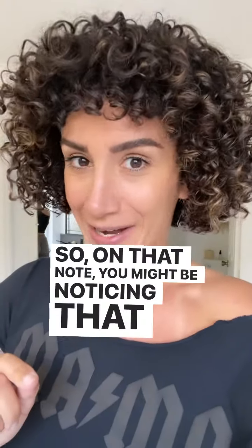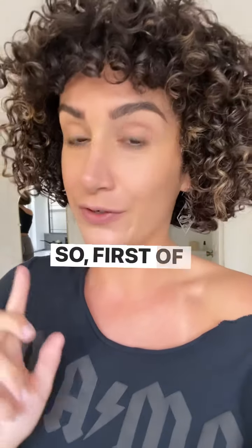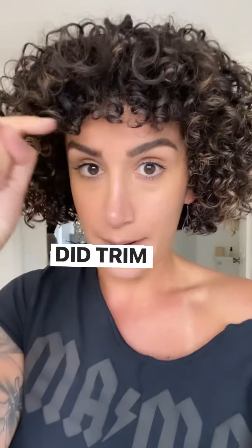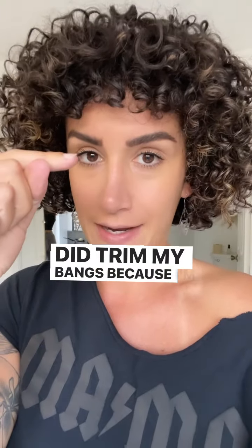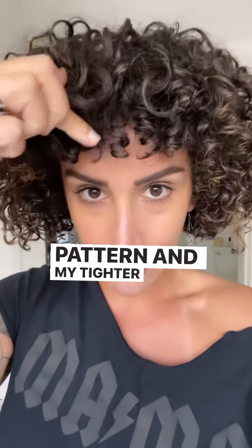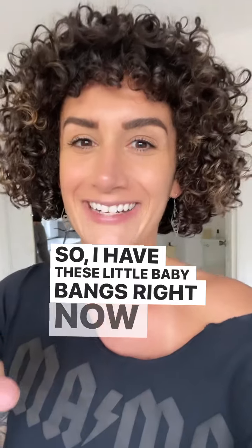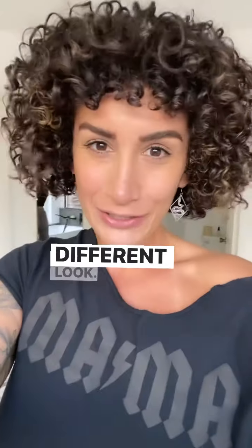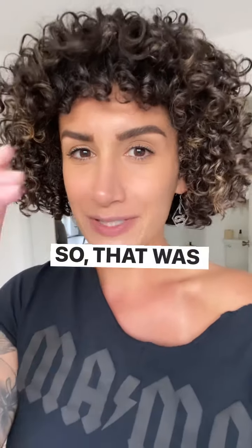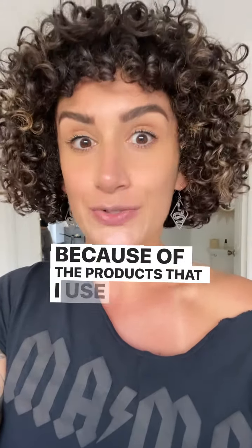On that note, you might be noticing that my hair looks really, really tight right now. Before I tell you what products I used, I did trim my bangs because I'm growing out a looser curl pattern and my tighter curls have come back — it was just bothering me in the front. So I have these little baby bangs right now; it's just a different look. It's fun, and they're going to grow. That was intentional, but they did also shrink a lot because of the products I used today.